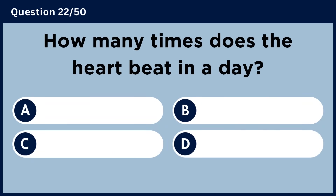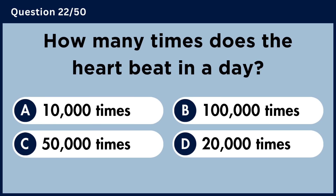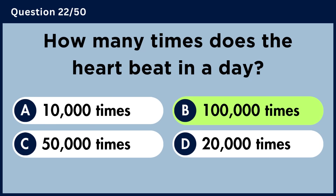How many times does the heart beat in a day? Answer B: 100,000 times.